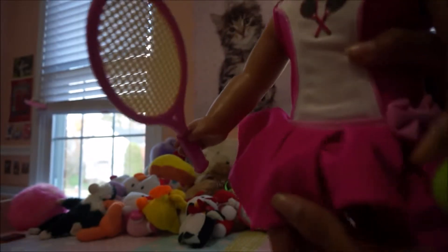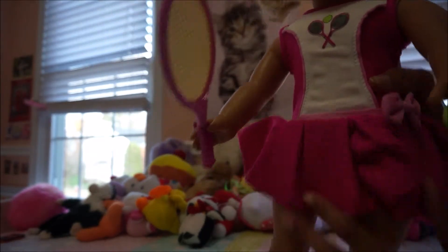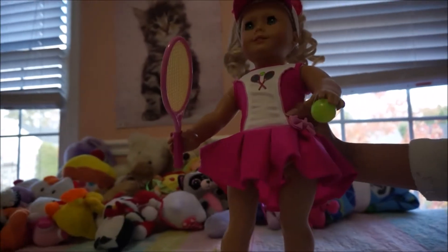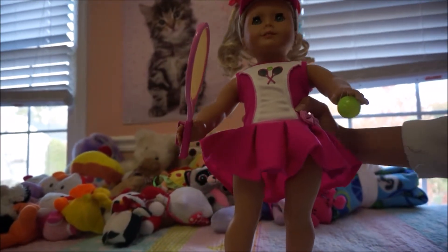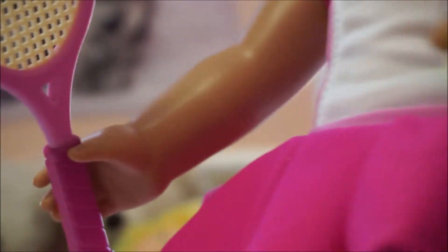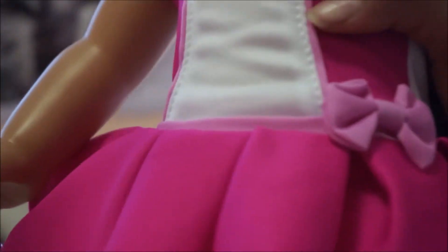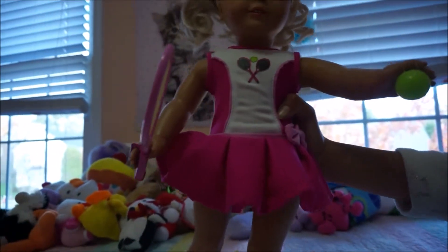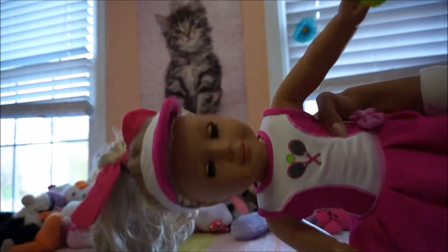Here's the dress — it's a regular tennis outfit with a skirt and a tennis symbol on it. She's holding a tennis ball that I attached with a glue stick. She doesn't have shoes on, just socks that came with the outfit. I wish it had come with shoes because that would have been adorable. She's also wearing a cute little hat.